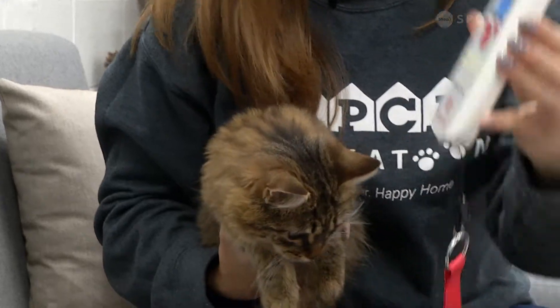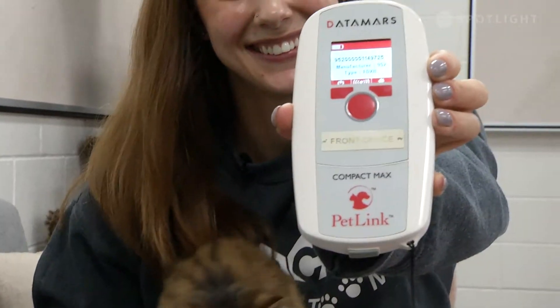We have been able to reunite pets with their owners after they've been lost for over a year, all because that animal was microchipped.